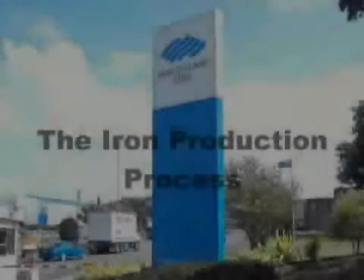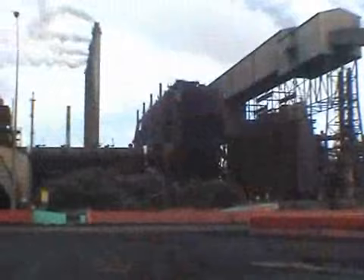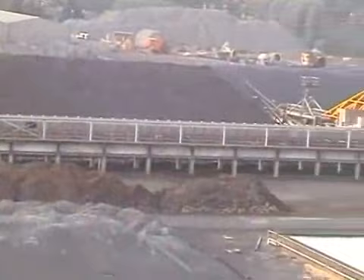We are about to explore the iron production process as used at the Glenbrook Steel Mill. Covering 190 hectares, the Glenbrook Steel Mill employs 1,200 full-time staff, plus many contractors, and produces 600,000 tonnes of steel each year.